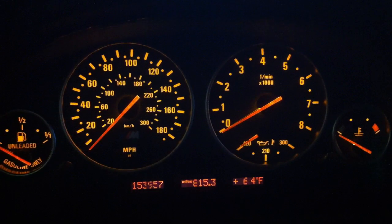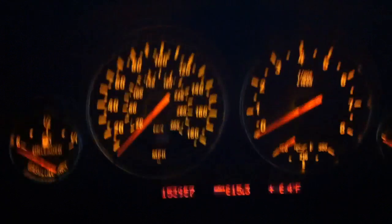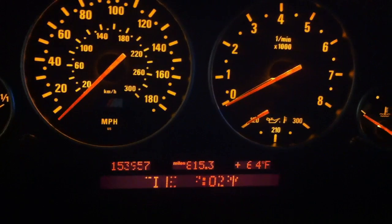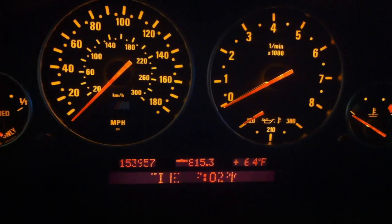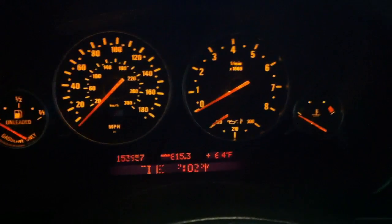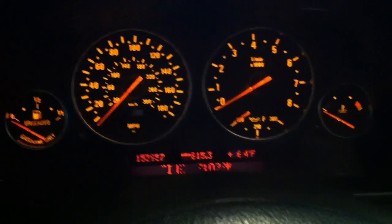Let's take a look inside. This one's got 153,957 miles. As you can see, it definitely suffers from the typical E39 screwed-up pixels on the display. That is supposed to say 7:02 PM — it kind of looks like IEO2, some jibber jabber. If anybody knows of any cheap fix for that, let me know. This is what's going to be awesome about this channel: maybe I can help you find things you've wanted to do to yours, and maybe you can return the favor and help me out with mine.